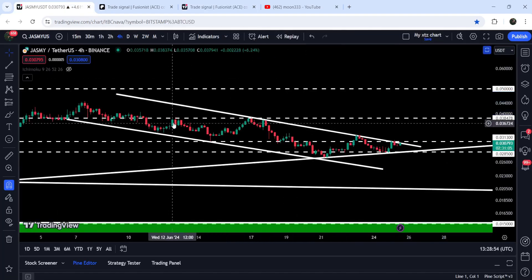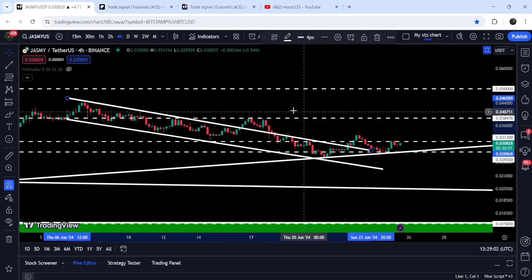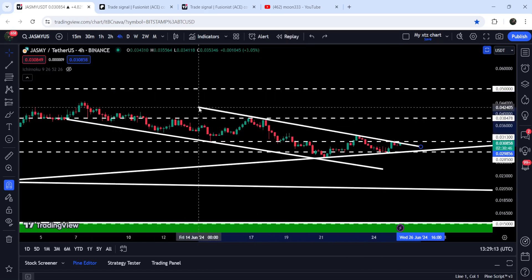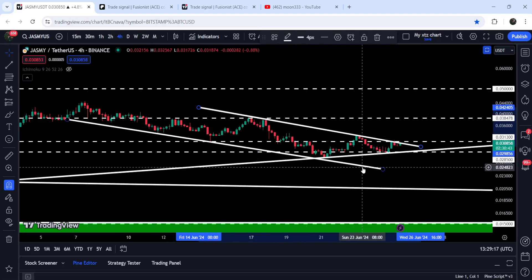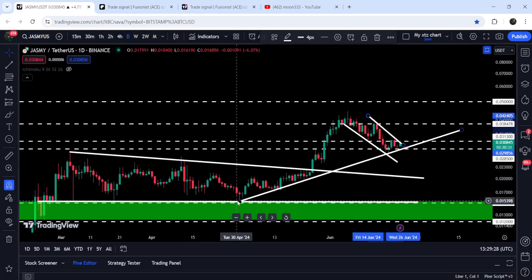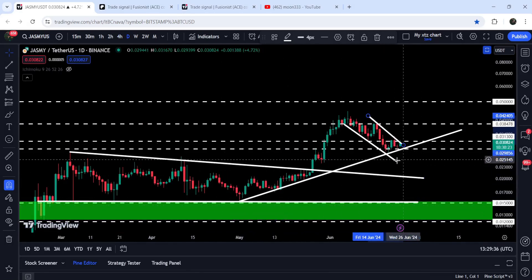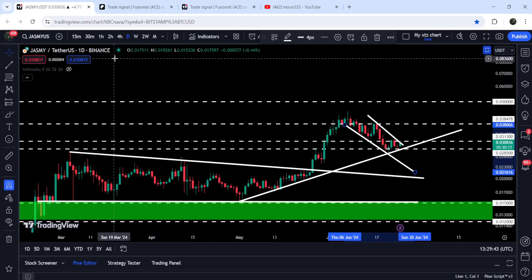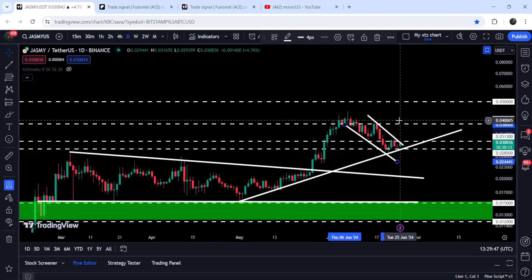Now let me take you to the live chart of Jasmine on the four-hour time frame. You can see that recently I've adjusted the resistance of the channel — after a few more touch points I cannot ignore this newly formed downtrend resistance. So I am now following this updated resistance along with the same previous support. The price is struggling to break out. At the same time it is quite squeezed inside the uptrend line support. On the daily time frame chart this uptrend line support comes from 1st of May 2024, when it was moving inside the descending triangle, and since then the price has not broken it down — so this support is very significant.